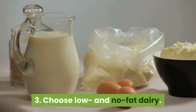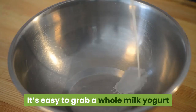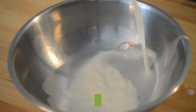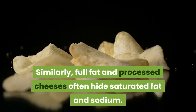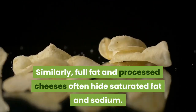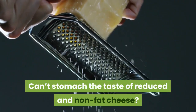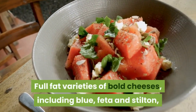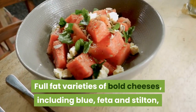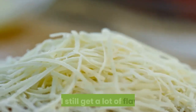3. Choose Low and No Fat Dairy. The key here is checking labels — it's easy to grab a whole milk yogurt off the shelf thinking it's low fat. Similarly, full-fat and processed cheeses often hide saturated fat and sodium. Can't stomach the taste of reduced and non-fat cheese? Full-fat varieties of bold cheeses, including blue, feta and stilton, aren't completely off the table, since you can use a small amount and still get a lot of flavor.